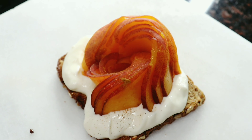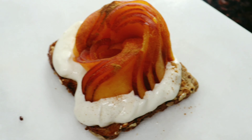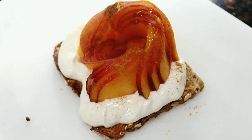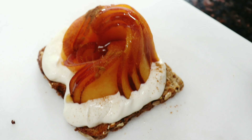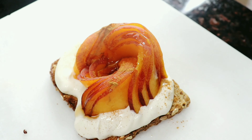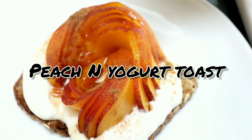A sprinkle of cinnamon, drizzle on some maple syrup, and there's your peach and yogurt toast — toast number four!